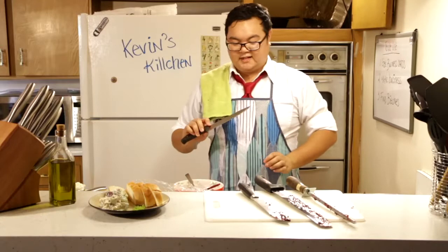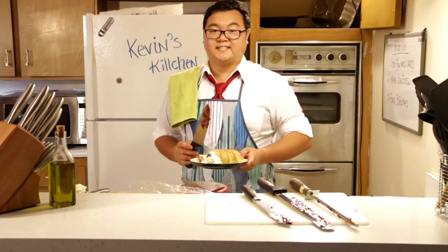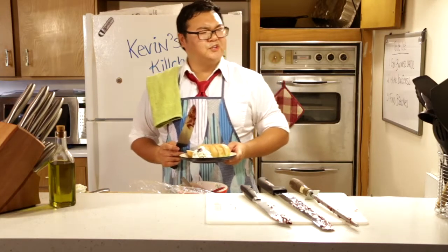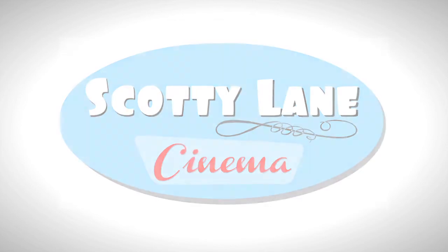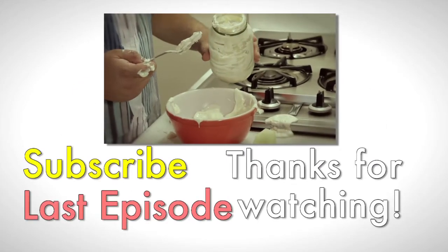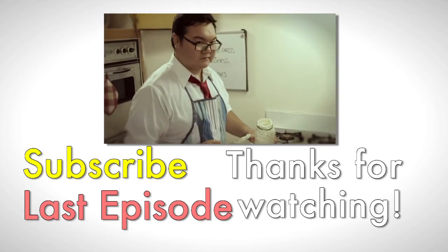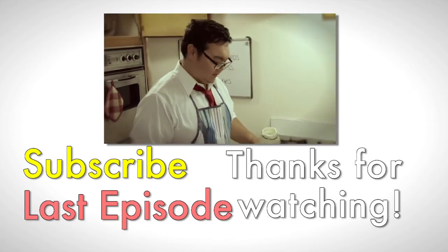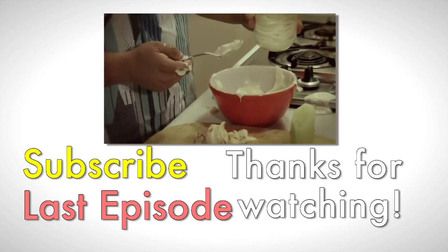I like to use this one. I call her mother, cause she stabs. Hope you enjoyed this episode of Kevin's Kitchen. Hey guys, have you heard the new Huey Lewis CD? Tastes like friendship. I'll see you next time. Where's the camera? Look into the camera. The camera loves you.